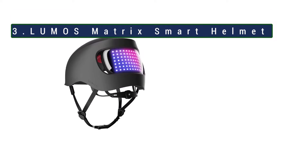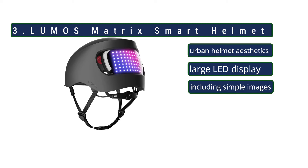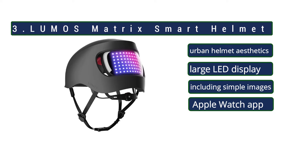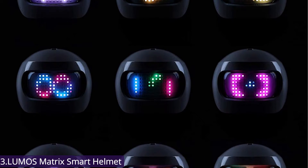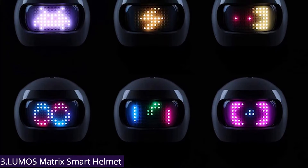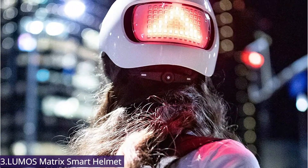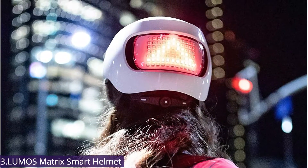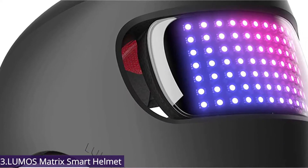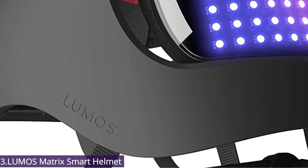Number 3: Lumos Matrix Smart Helmet. The Matrix is a version of Lumos Smart Helmet updated with modern urban helmet aesthetics and a new large LED display on the back that can be programmed to show a variety of different patterns, including simple images. It includes a built-in front light in addition to the rear light panel, as well as integrated turn signals that work with an included physical handlebar remote or in concert with an Apple Watch app. It's available in either a gloss white finish or matte black.